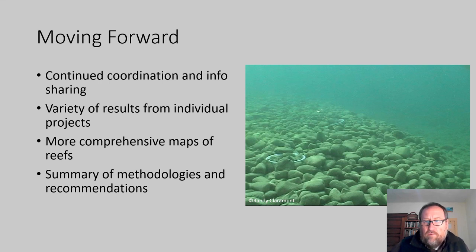Moving forward, we will continue these coordination discussions and information sharing. Each individual project will have a variety of results coming out of them, and within and across projects we'll have much more comprehensive maps of reefs. Out of these coordination calls, we've also talked about producing a summary of methodologies and recommendations — a general summary of the newer reef assessment work that's started or coming online and the coordination going with it. With that, I'm happy to conclude and take questions.